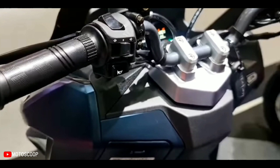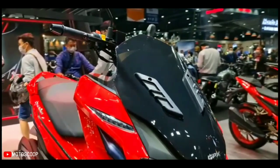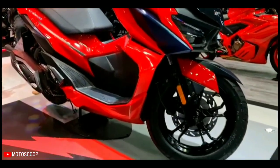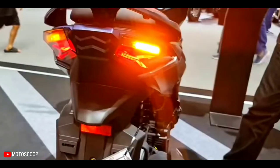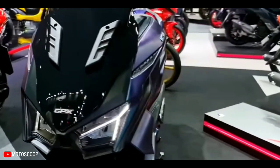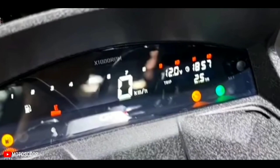Given the scooter's specs, we can expect it to churn out around 15 horsepower, similar to its Japanese counterparts. As far as underpinnings are concerned, the Drone 150's equipment is rather commonplace, consisting of standard telescopic forks up front and a preload-adjustable monoshock out back. Safety is kept in check by disc brakes front and rear, as well as a combi braking system.